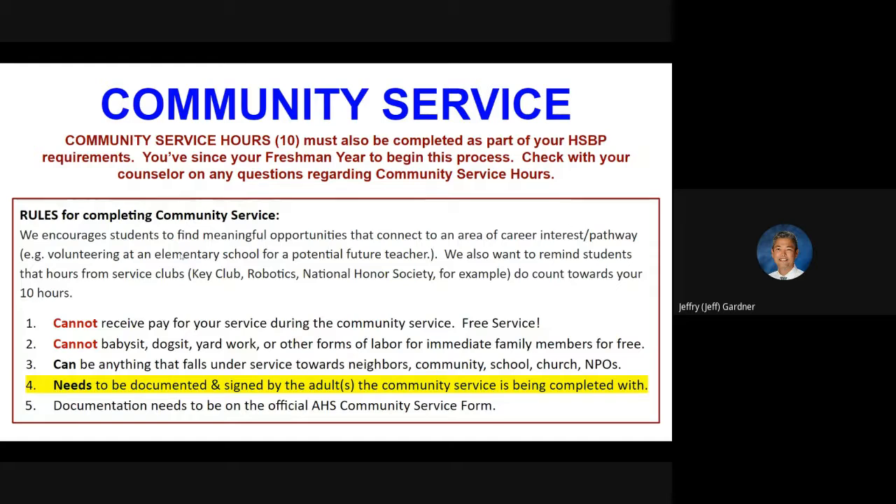Let's go through the rules for completing community service. We encourage students to find meaningful opportunities to connect to an area of career interest or your pathway — for example, if you wanted to be a teacher, you can volunteer at an elementary school in the afternoons. Hours from a service club here at school — Key Club, Robotics, National Honor Society, for example — do count towards your 10 hours, and most of them have service opportunities so you can take care of two things at once. What you cannot do is receive pay for your service — it's got to be a free service. You cannot babysit, dog sit, do yard work, or other forms of labor for immediate family members for free.